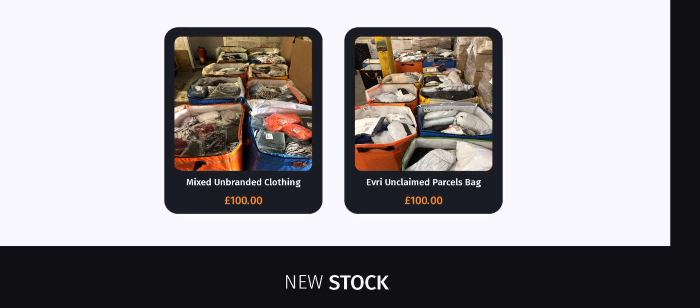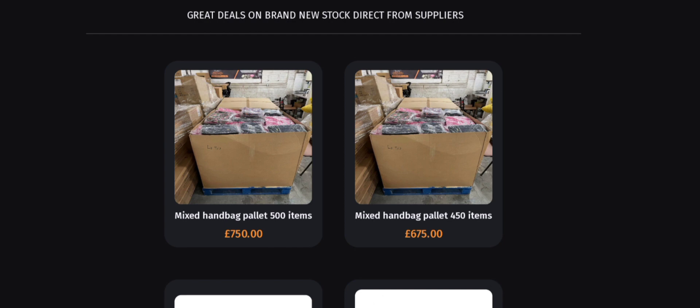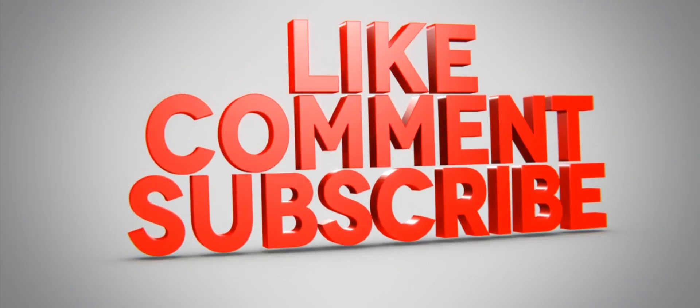Parcels and pallets are available here — different types of mixed unbranded clothing and much more product types are available here. If you are interested, you can visit their official site and check them out. But before going further, please do like, share, and subscribe to our channel.